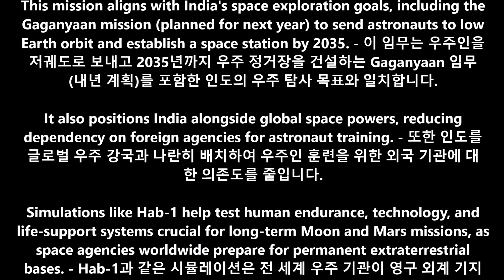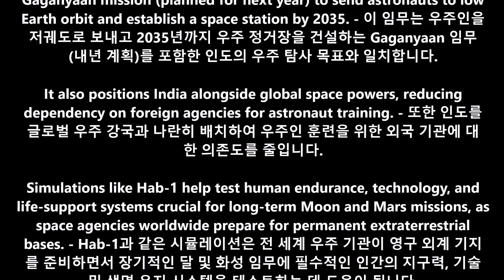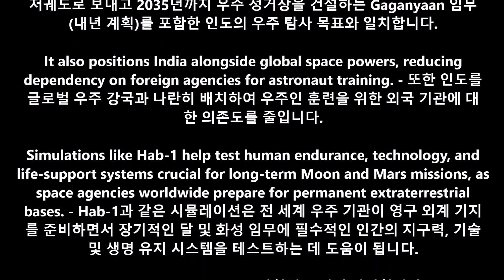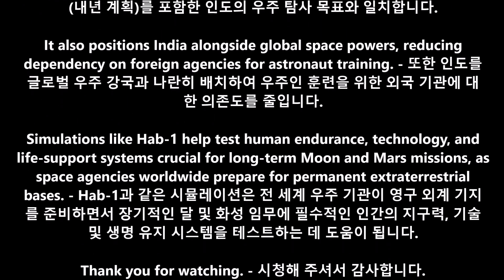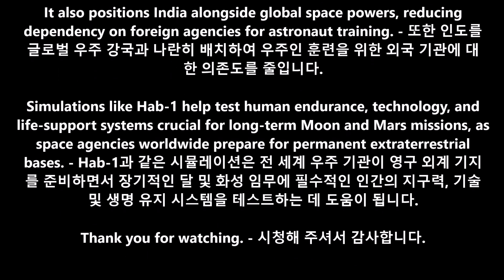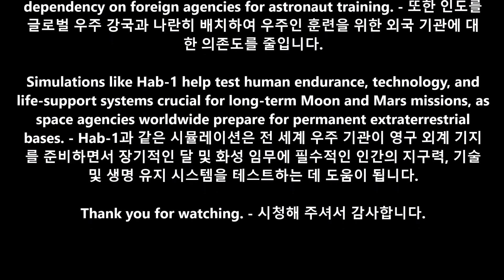Simulations like Hab-1 help test human endurance, technology, and life support systems crucial for long-term Moon and Mars missions, as space agencies worldwide prepare for permanent extraterrestrial bases.